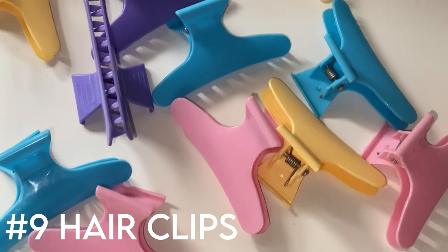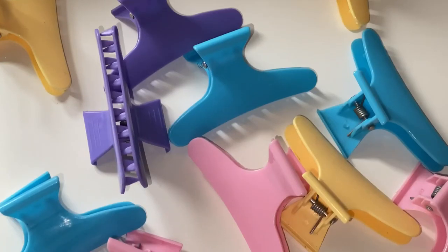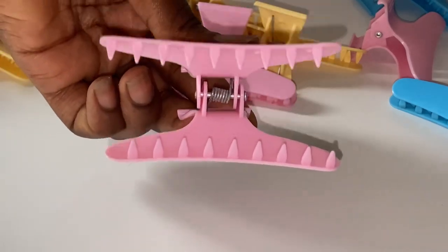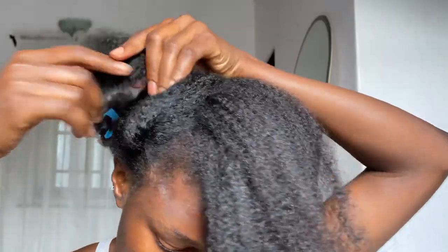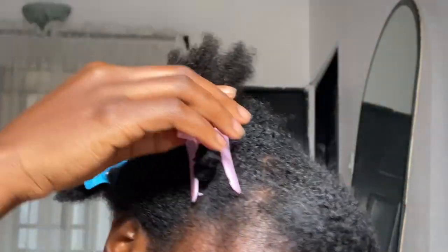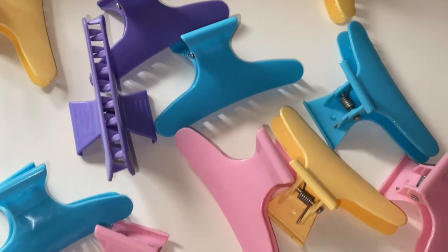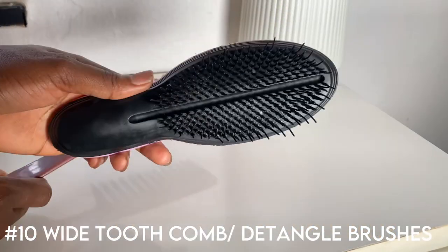The next items on my list are hair clips. I never knew how useful they were until I got them. They make hair sectioning easier and help hold down hair while working on other sections. I use them on wash days and when styling my hair. One thing I love about them is that they come in different colors.